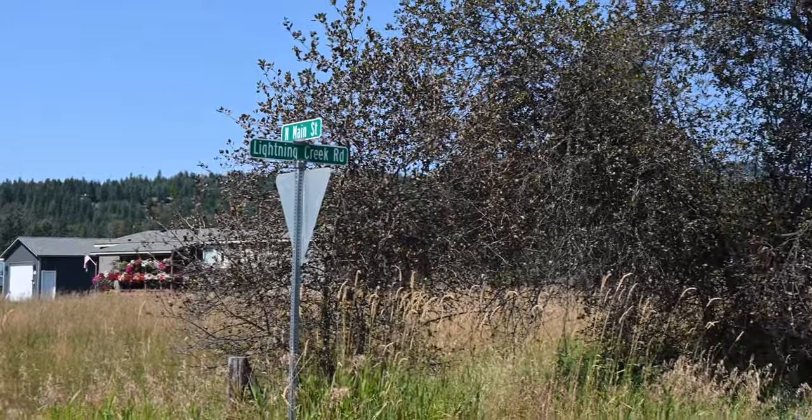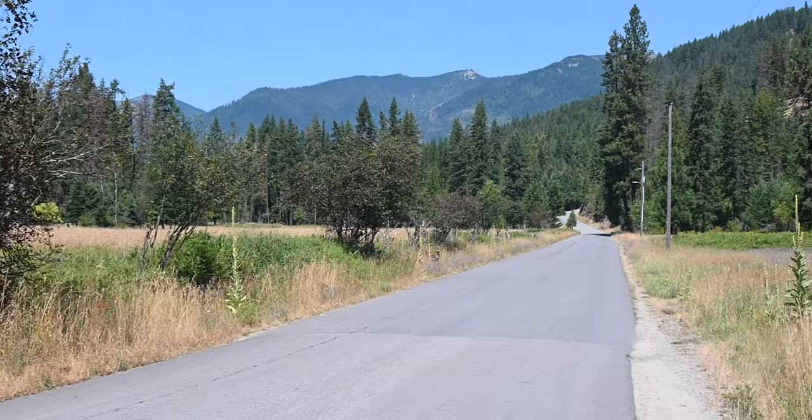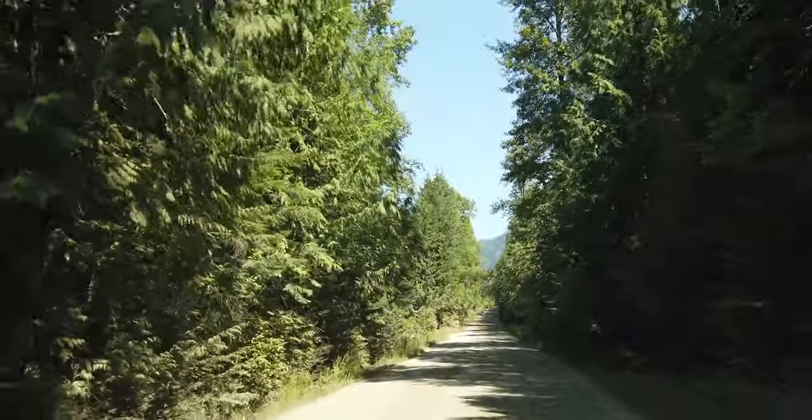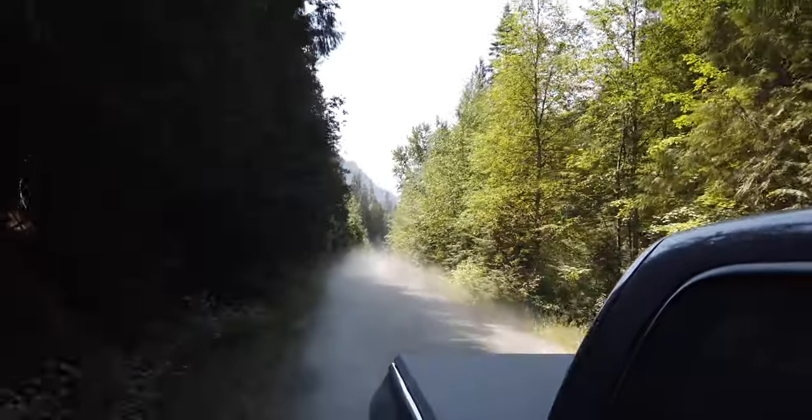The road is paved at first but turns to dirt after a couple of miles. It's a very dusty road, so when choosing a campsite we recommend going as far from the road as possible to not get dusted by every vehicle that passes.